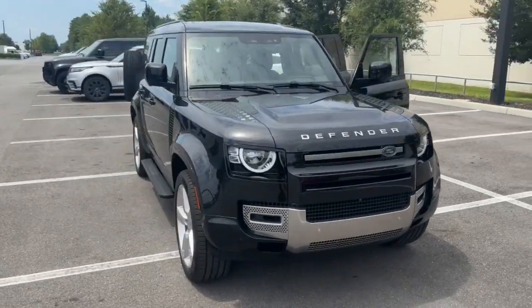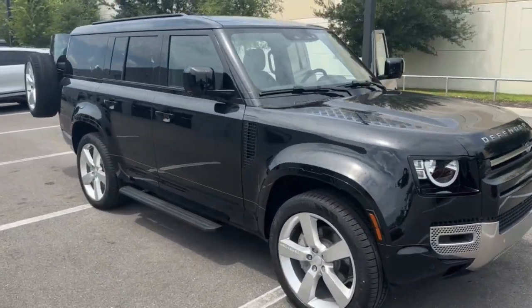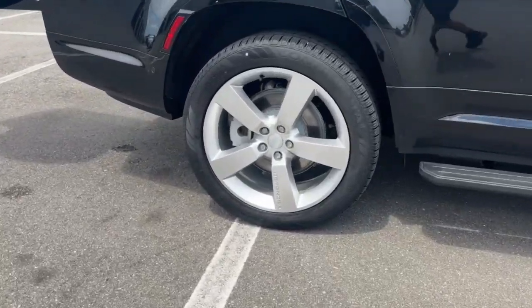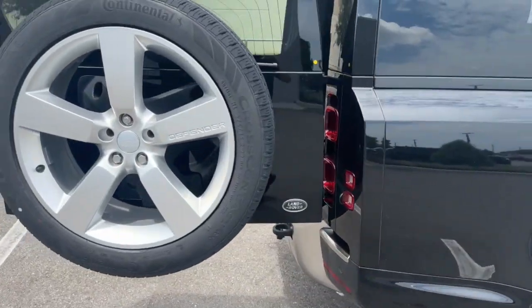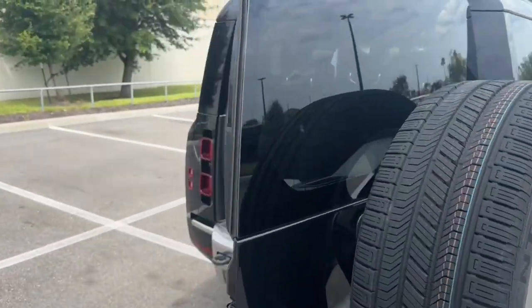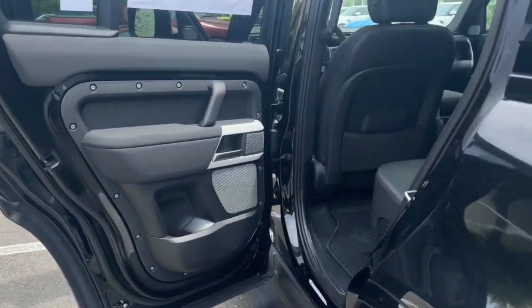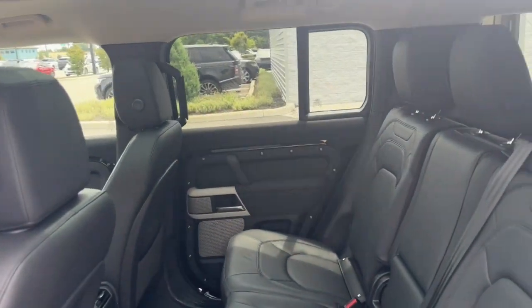Get into the 2023 Land Rover Defender. Be eager for the next adventure in this iconic Land Rover Defender — the premium go-anywhere vehicle that's purposeful, durable, immensely capable, and indulges you with luxurious, modern, utilitarian-chic comforts and conveniences.